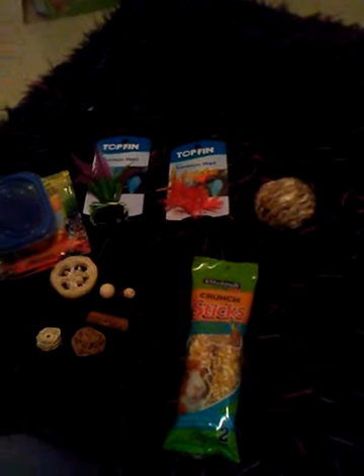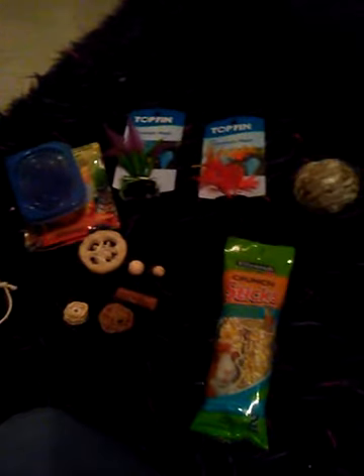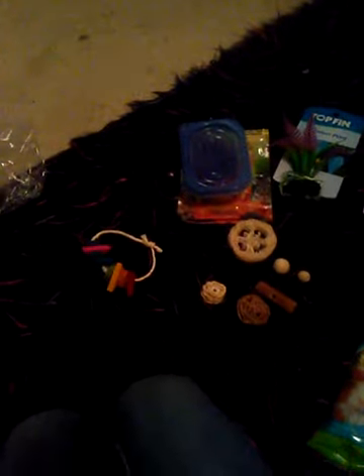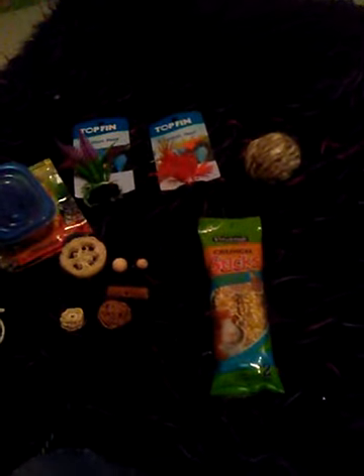Hey guys, welcome back to JJ Vlogs and Videos, and today we are going to be doing a bit of a different video. As you can tell from what I'm showing you right now, I have a bunch of small animal little things here. And that is because today we are going to be doing a small animal haul. It's a kind of a very small one, but at least it's something.